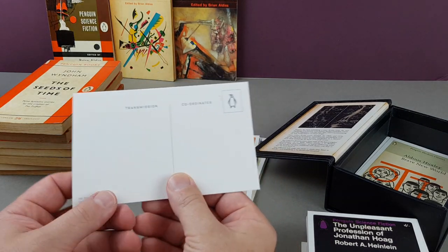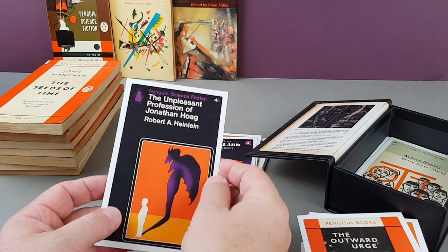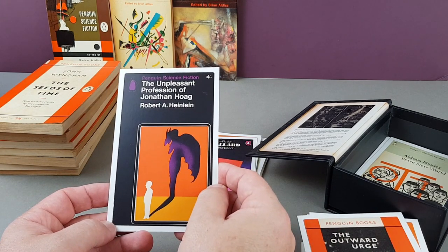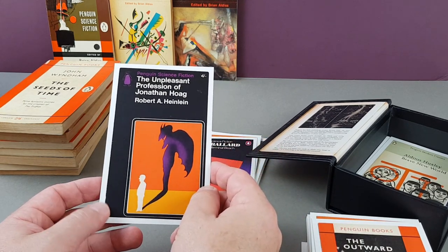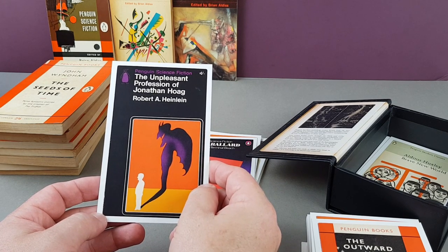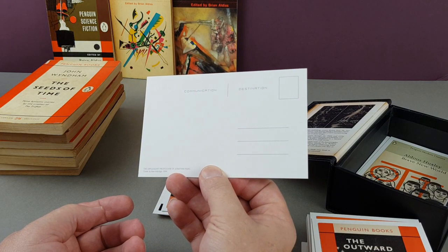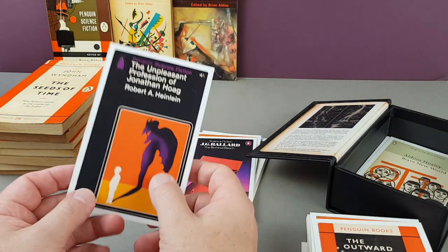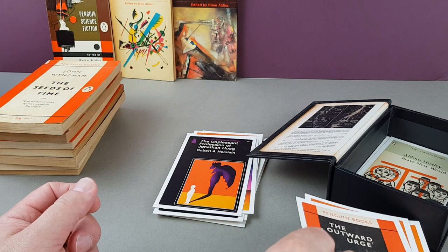This is a Ballard classic — The Terminal Beach — a great book covered by David Pelham. Robert Heinlein — a lot of his sci-fi came out published by Pan, but this Penguin edition, The Unpleasant Profession of Jonathan Hoag, is one I haven't got. Alan Aldridge again, 1966 — not one I've come across sadly.